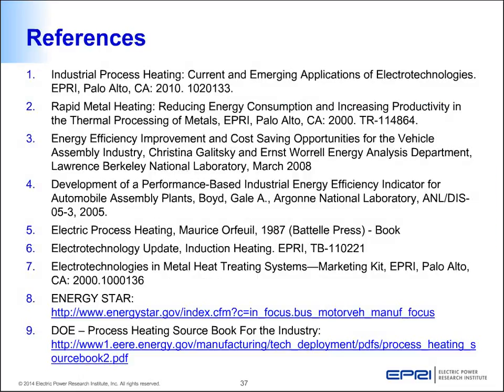With that, I would like to provide you some references on the topics we have discussed today.